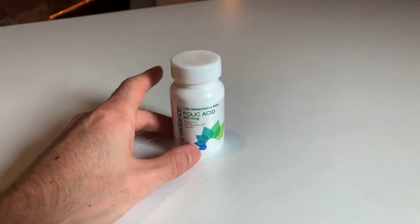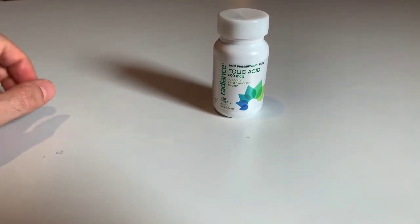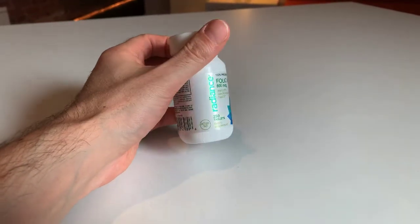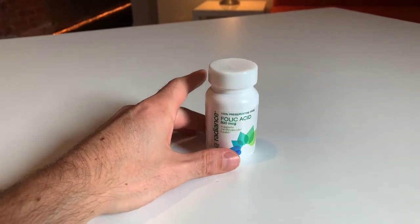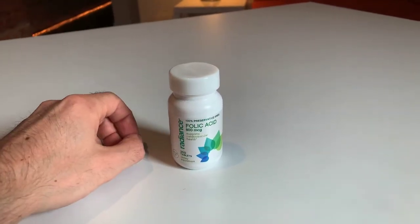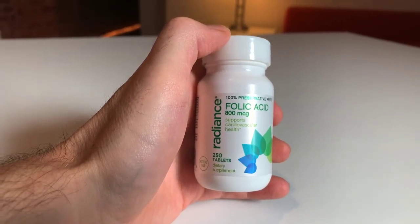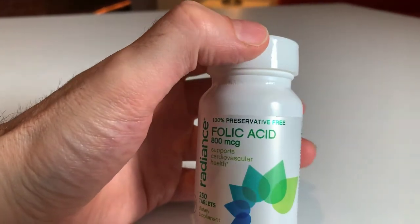Folic acid is good for anemia, it's good for blood health, having healthy blood. All B vitamins are good. I'm really not sure what I was going through when I decided to pick this up. I can't say specifically what it does for me because I never took it by itself — I always take it within a broad concoction of other things. But I think it's a good thing to have, and it also says on the bottle that it supports cardiovascular health.